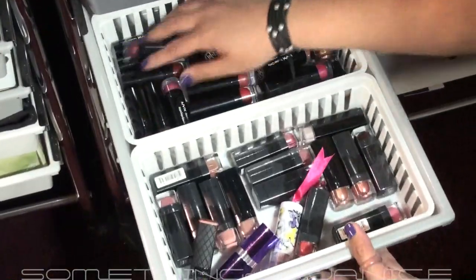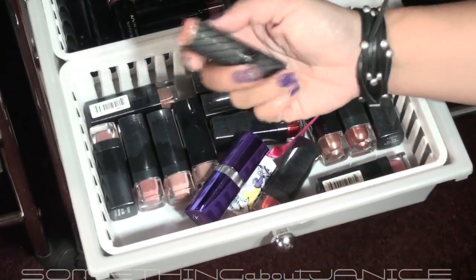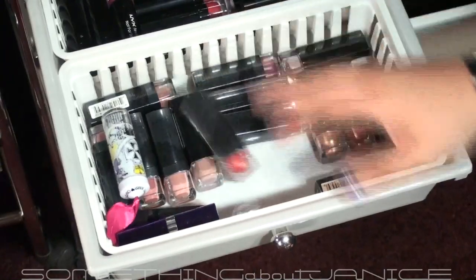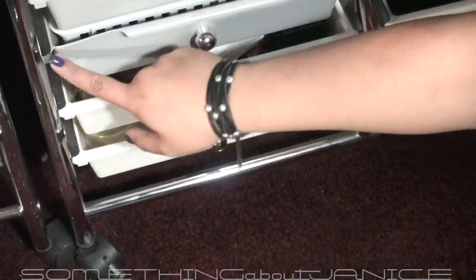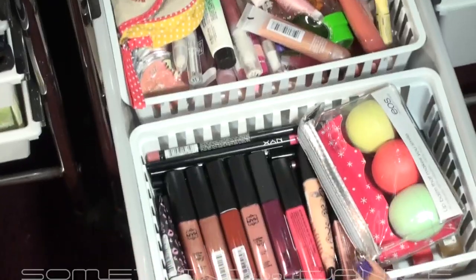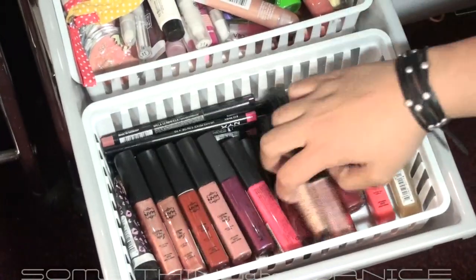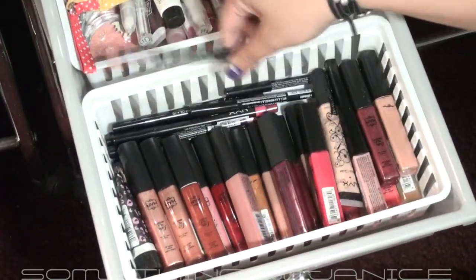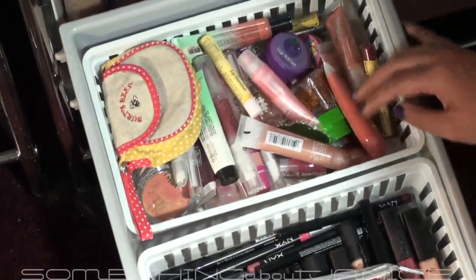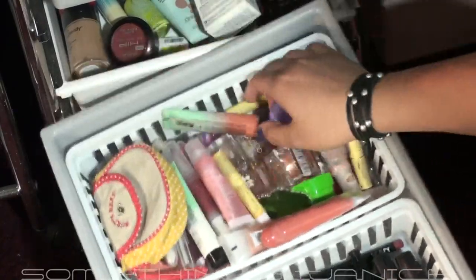Down here are my lip products. I have NYX lipsticks, Revlon Soft Nude, Rimmel, Hard Candy, and NYX. This one broke and I kept it anyway. For lip glosses I have a lot of NYX, my EOS Evolution of Smooth lip balms, some lip pencils, NYX back there, Birds Bees, Revlon, and some Bath and Body Works Burt's Bees ones.